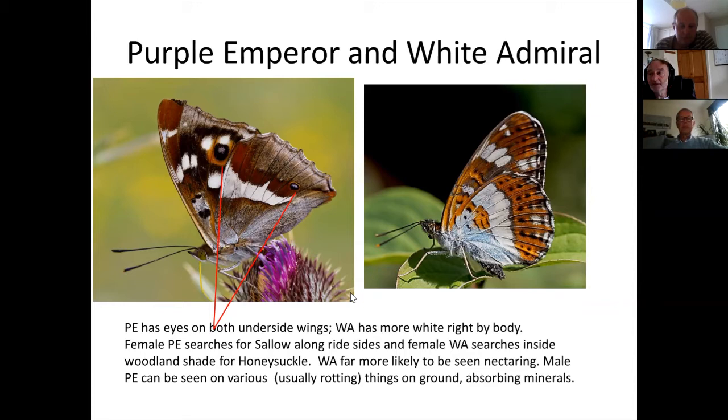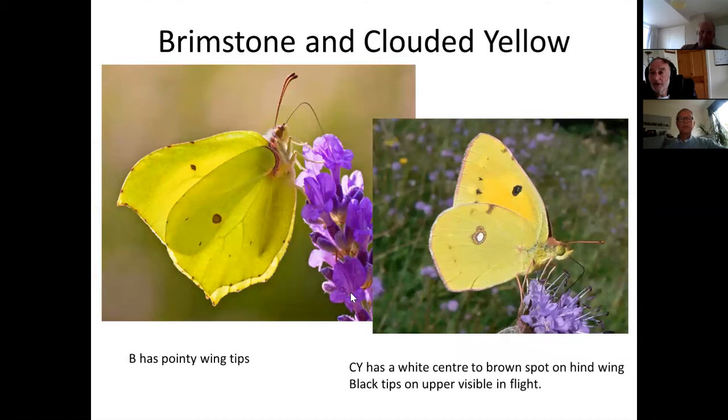Moving on to the whites: the clouded yellow versus brimstone. The white spots inside the brand on the hindwing and the black spot are something you will never see on a brimstone — the brimstone always has orangey or brown spots which fade with time. The brimstone also has those pointy corners which help identify it. When the clouded yellow is flying it looks more custard-colored and less lemony than a brimstone.